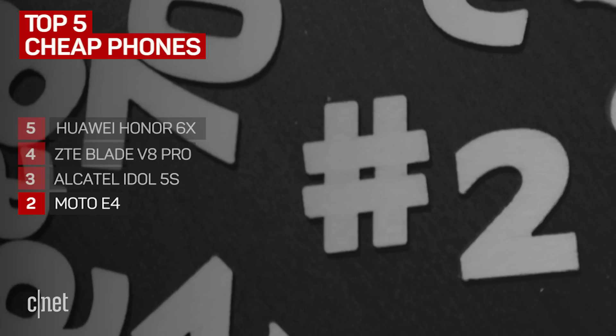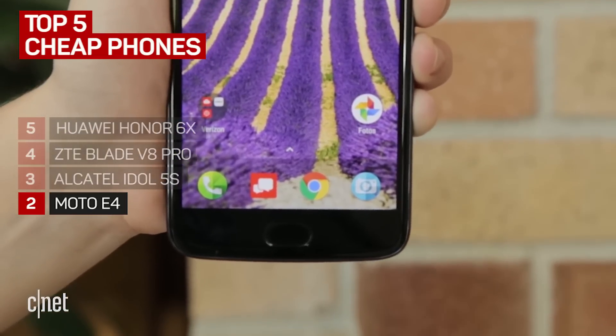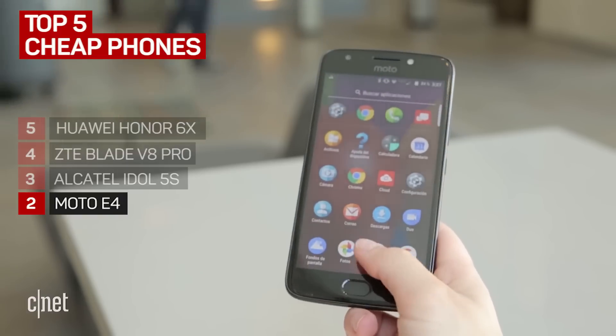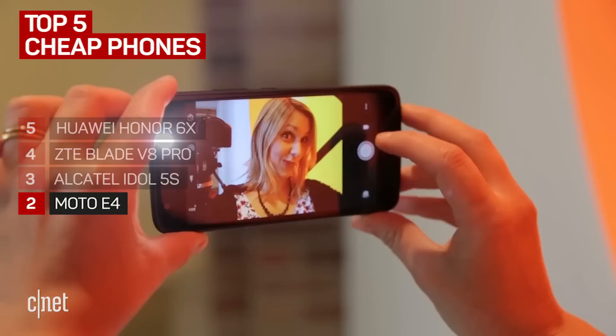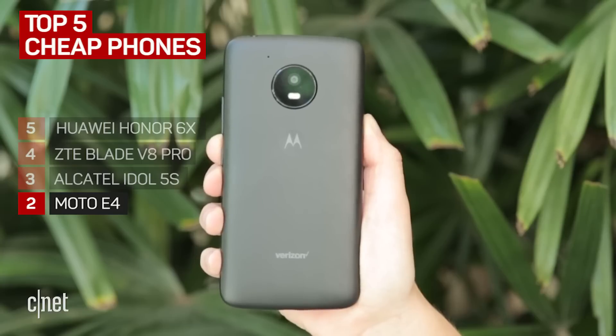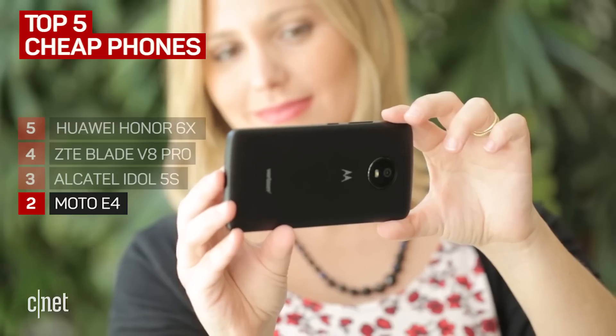At number two is the amazingly cheap Moto E4. It costs $130 unlocked, or $99 if you get the Amazon Prime version with ads. The E4 survived more than 14 hours in our tests. The camera is a bit sluggish when it comes to processing pictures, but that may be forgivable because of its price tag. The E4 also has a snappy fingerprint sensor that can handle shortcuts, kind of like the Idol 5S.